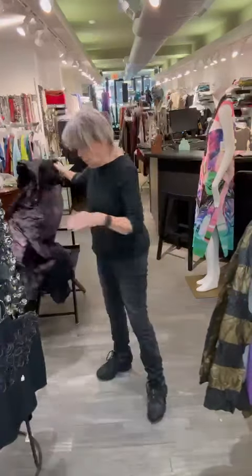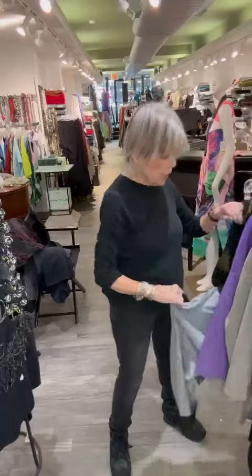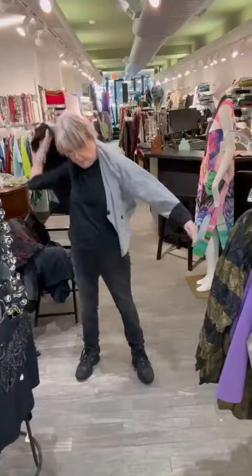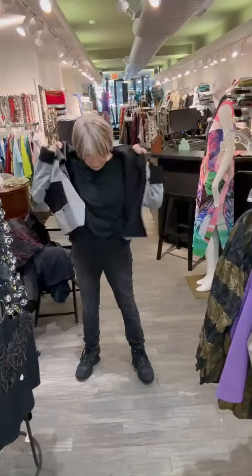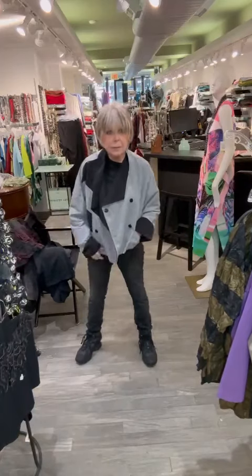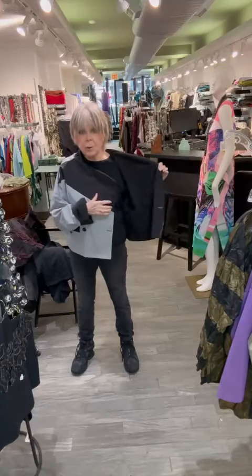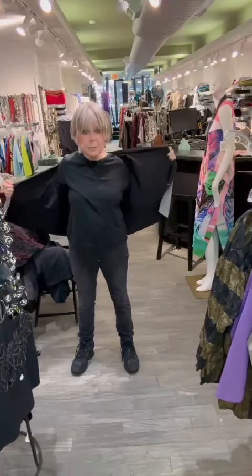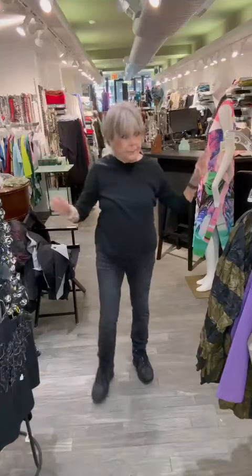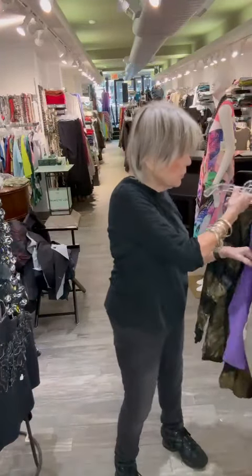This little jacket from Luca is great — it's reversible. It's a little crop, very cute. You can button it up and make it double breasted, or you can wear it on the black side. It's a really cute little crop jacket. And I love love love this little corduroy group.